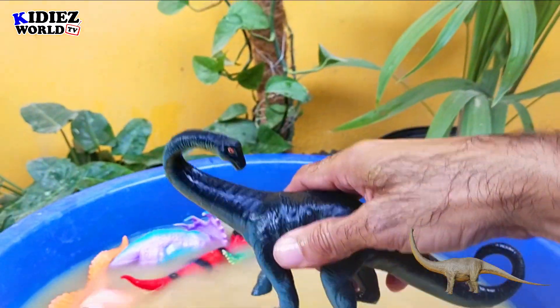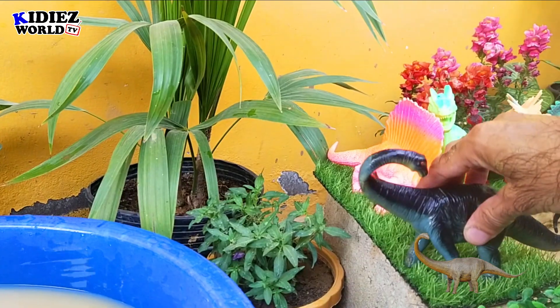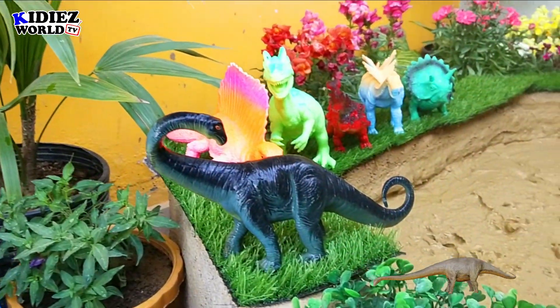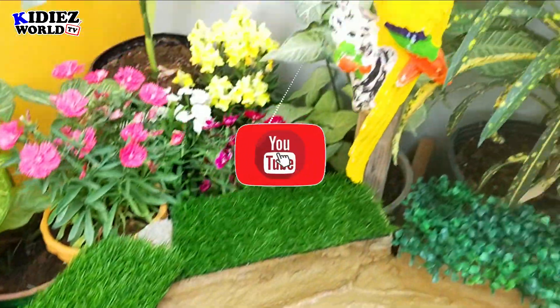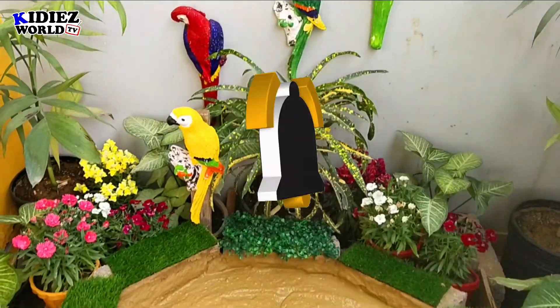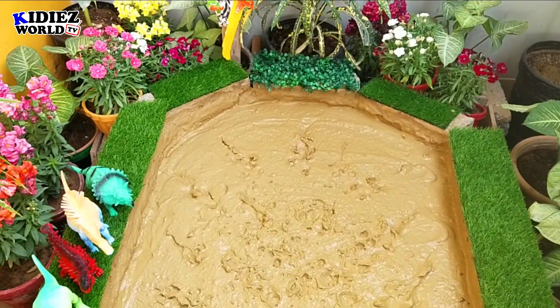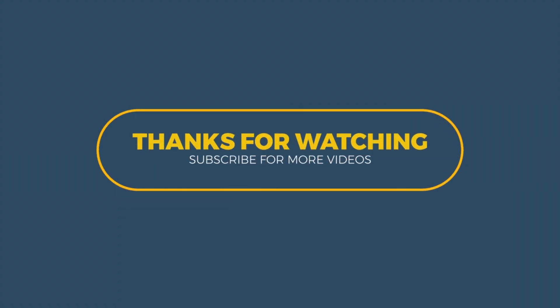So this is it from today's video. I hope you liked this dinosaur video and especially loved the information we shared with you. Please like the video and subscribe to the channel for further notifications and upcoming videos. Thank you very much for watching the video. Have a nice day, bye bye!